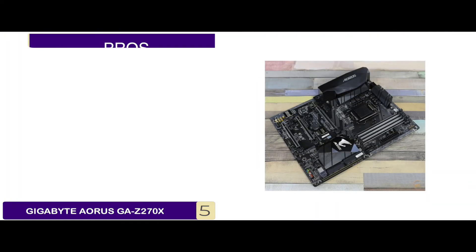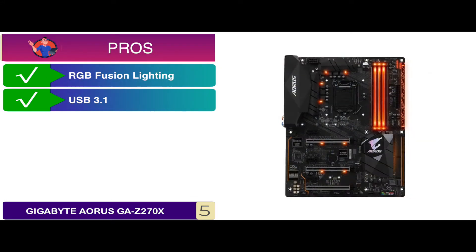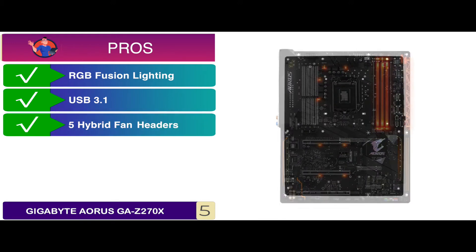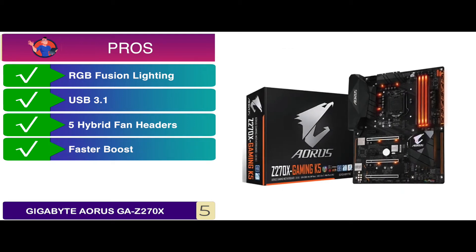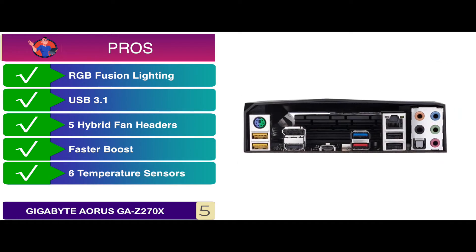There are seven different lighting effects that gamers can adjust according to their mood. Its pros are: it has RGB fusion lighting for impressive looks, has Intel USB 3.1 for a stronger LAN connection, with five hybrid fan headers to keep the processor cool, has faster boost of the operating system with quick drives, and has six temperature sensors to monitor the rise in heat effectively.